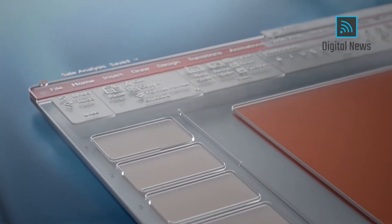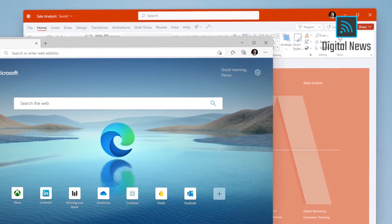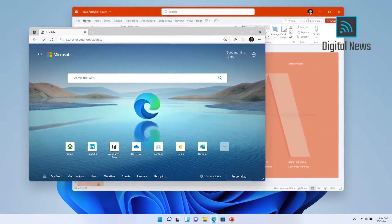The softer visuals happen on the apps that you open as well. And when we talk about the materials coming together seamlessly, this is what we mean.